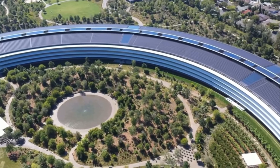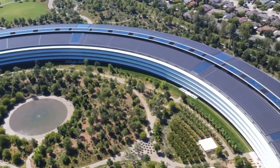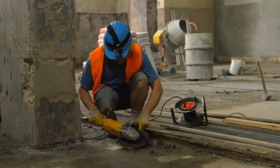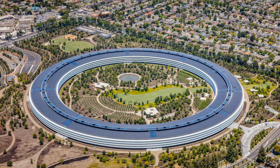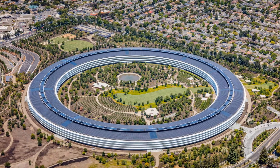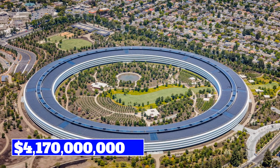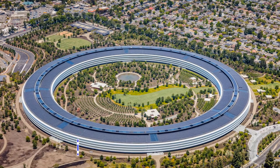Apple Park is located in Cupertino, California. It was open to employees in April 2017, but construction wasn't yet completed. The massive building has a crazy value of 4.17 billion dollars, and it is completely powered by renewable sources of energy.